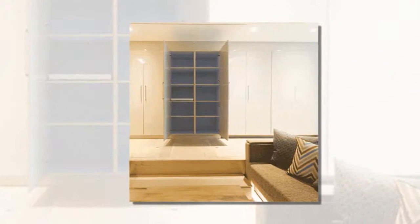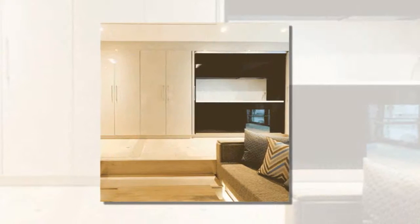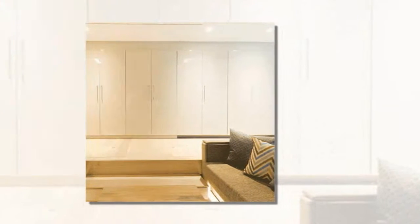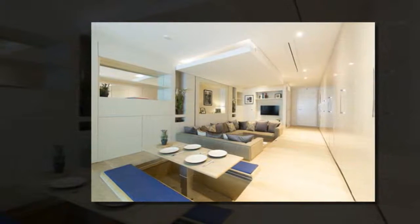Homes help shape our lives. They are our refuge and our rock. Since the invention of the city center apartment, we've never really reinvented it. Yo. Home is that new invention, says the designer of Yo. Home, Simon Woodruff.